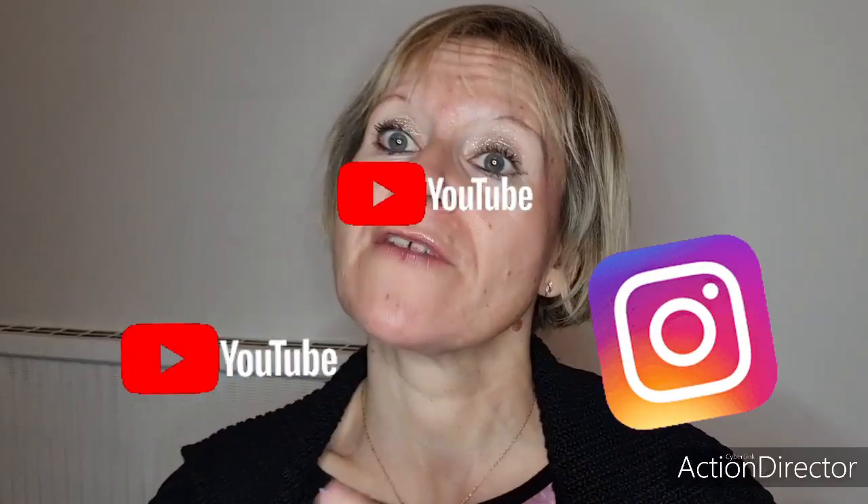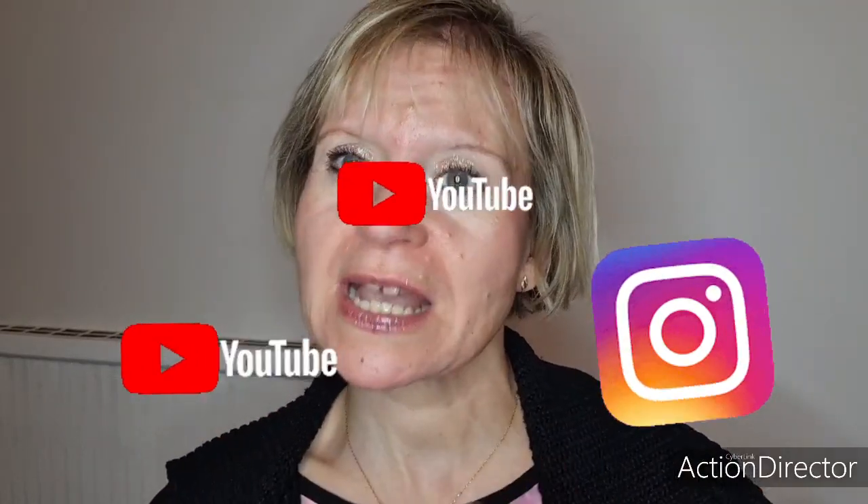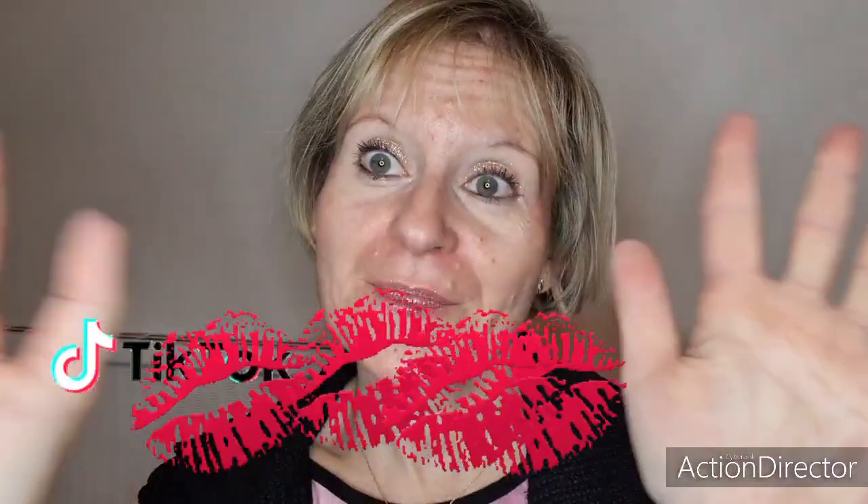Eh bien, pour cette première partie qui dure quand même 22-23 minutes, j'espère que ça vous aura plu. Je vous donne mon avis en même temps. Je vous dis bye bye. N'hésitez pas à vous abonner si ma vidéo vous a plu. Déroulez bien la flèche, vous avez mon Instagram et mon TikTok. Des gros bisous, à bientôt, bye bye.